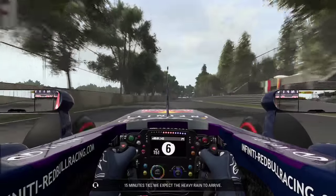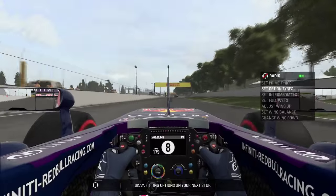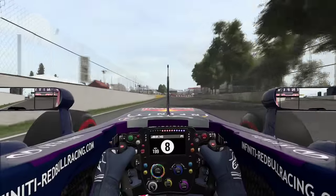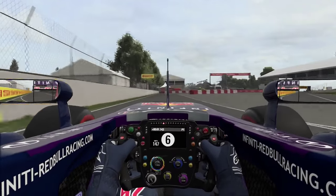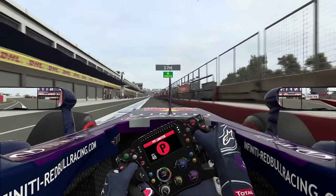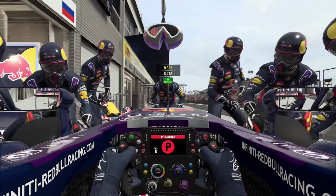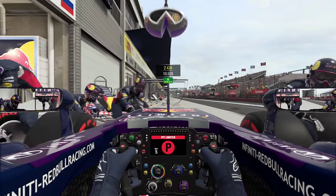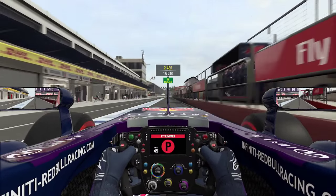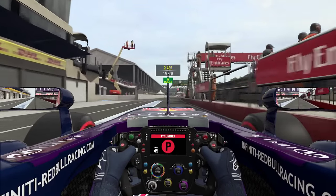Heavy rain expected to arrive in 15 minutes. If it's coming that soon, we're going to come in straight away and put on a set of option tyres, because we're already due for a pit stop soon anyway. We'll get the benefit of a fresh set of tyres, and even if it doesn't rain for a while, this set can last 30 laps — literally the majority of the race — and we can probably still win.